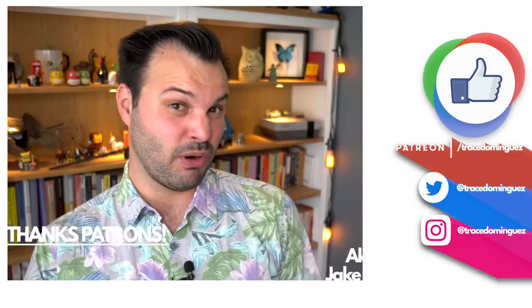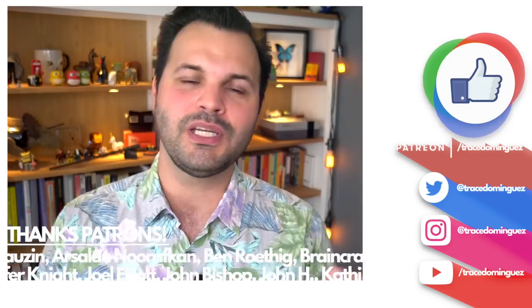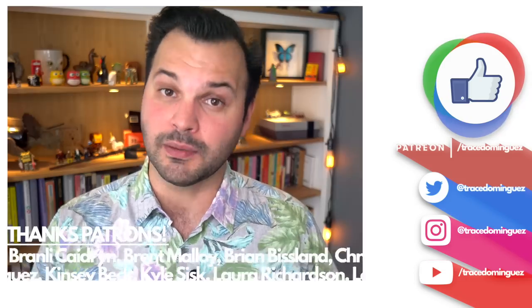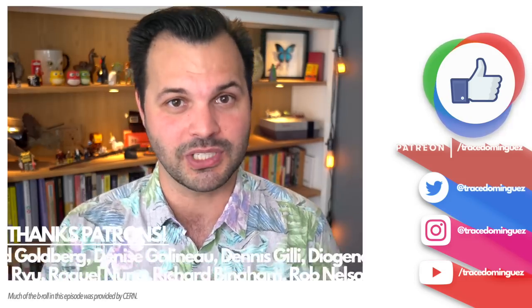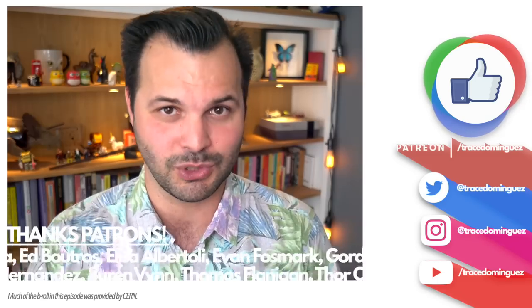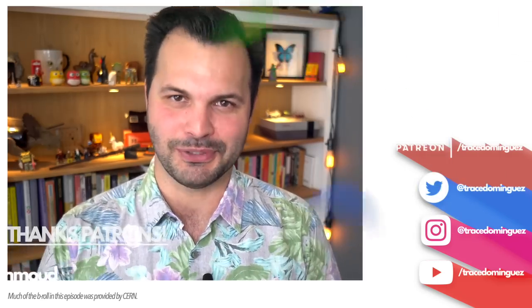Thanks for watching the second part of my CERN miniseries. I do have more footage and could make a third part, but I didn't want to overwhelm you. If you liked this, let me know in the comments or over on Twitter. Please consider clicking subscribe — you can also click the bell to get notified when new episodes get posted. If you liked this one, I guarantee you will like more in the future. I hope you learned something — I know I did. Thanks for watching and I'll see you in the future.